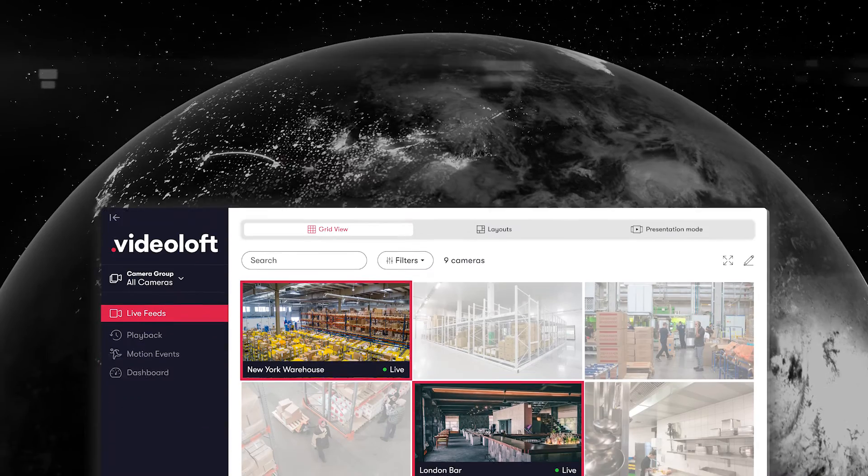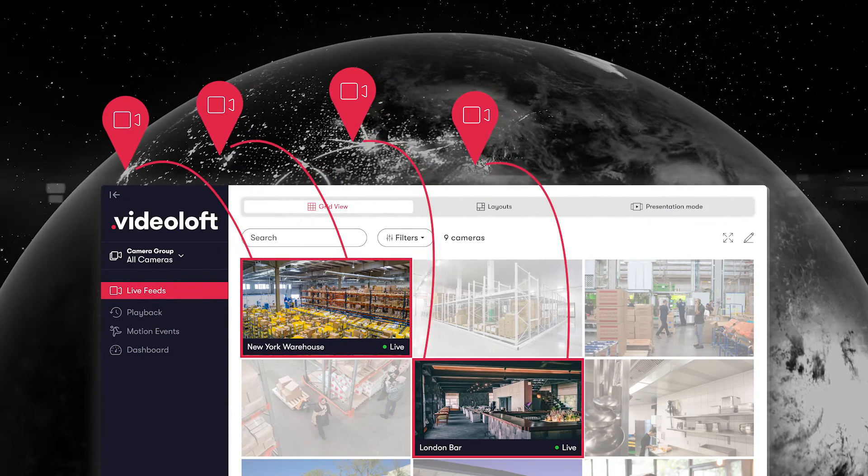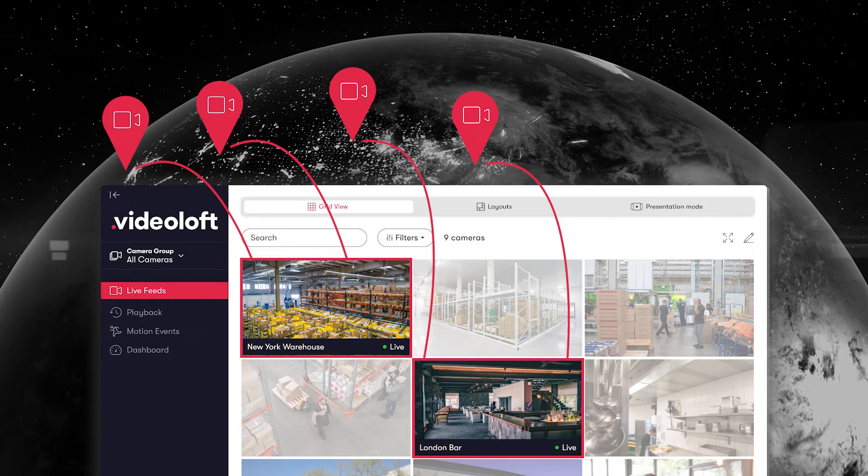Cloud video surveillance systems allow you to view footage from any number of locations globally, and in the case of a local storage failure, having your footage backed up on the cloud gives you peace of mind. Cloud video surveillance systems are also scalable, so you can increase the number of cameras recording to the cloud and how long you store footage for, without the hassle of physical upgrades.